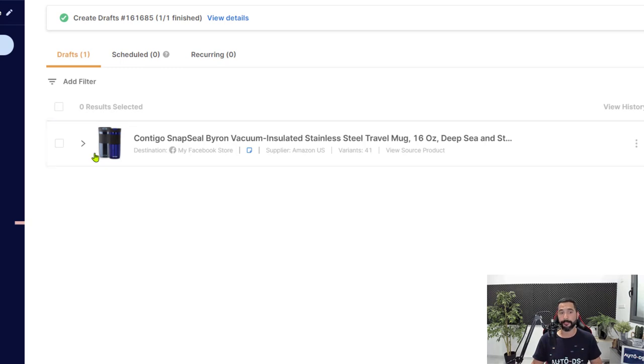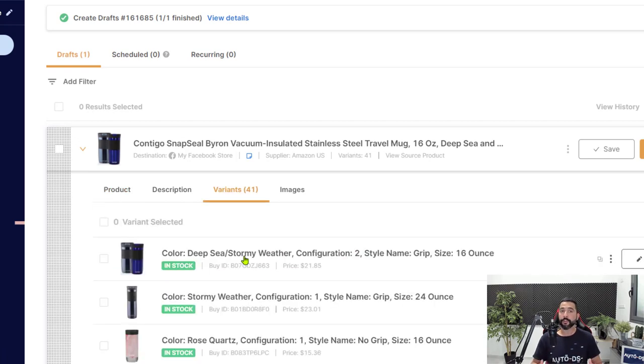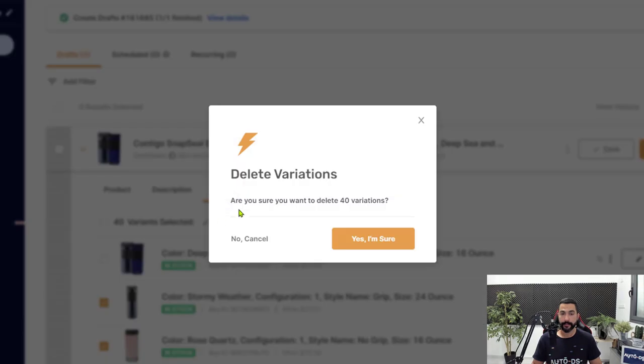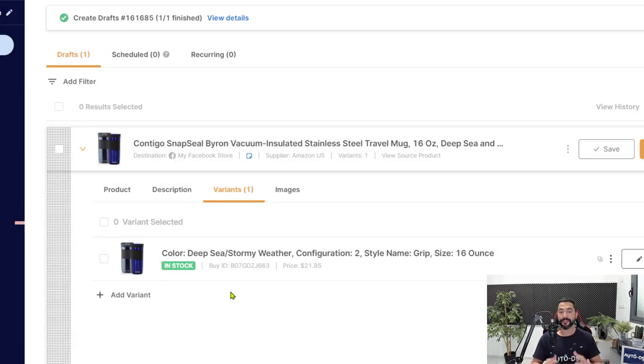We have 41 variants, but Facebook does not support variants. To handle this, open the item editor by clicking the arrow, then click on Variants. Choose the variant you want to add to your Facebook store — let's keep the first one. Select all variants, deselect the one you want to keep, and delete the rest. We're deleting 40 out of 41 variations because we don't want them taking up space on our AutoDS subscription plan. Now all variants have been removed, and we're left with the single variant we want to add.